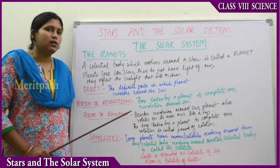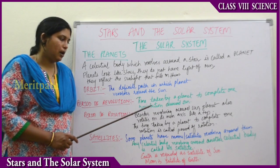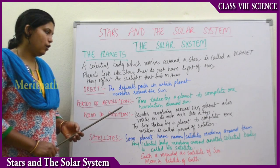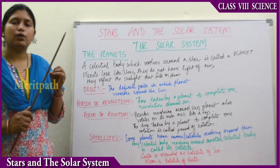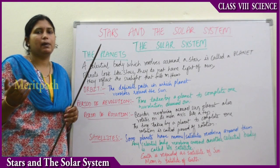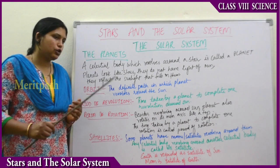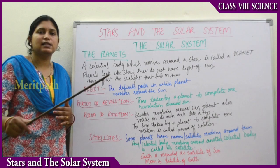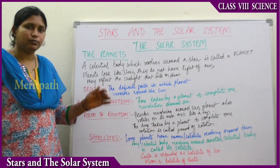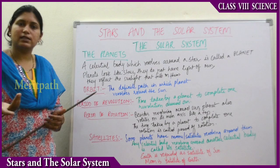The time taken by a planet to complete one revolution around the Sun is known as the period of revolution. As the distance from the Sun to the planet increases, the period of revolution also increases. Besides revolving around the Sun, the planets also rotate around themselves — that is known as the period of rotation.